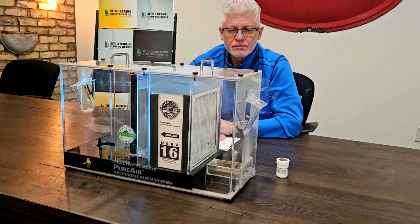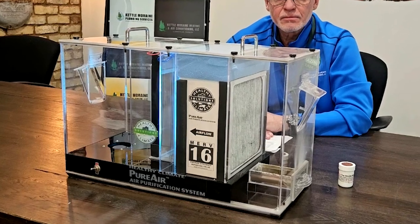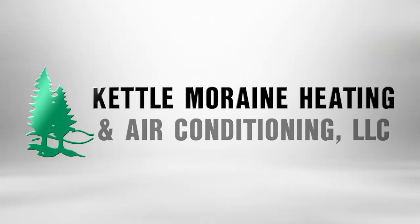As you've seen, with the Lennox PureAir system you're not only improving air quality, you're creating a much healthier home for you and your family. Call Kettle Lorain Heating and Air Conditioning today to start breathing cleaner tomorrow.